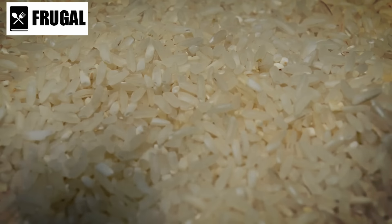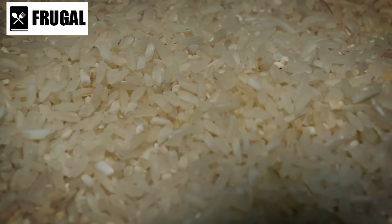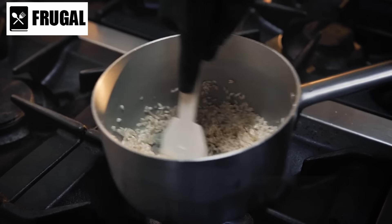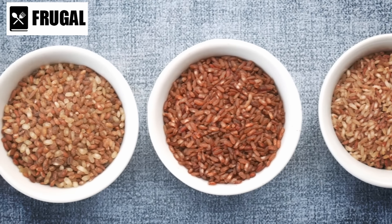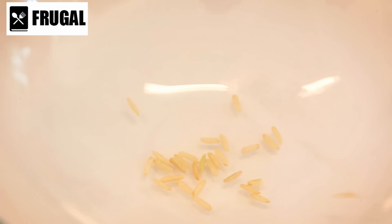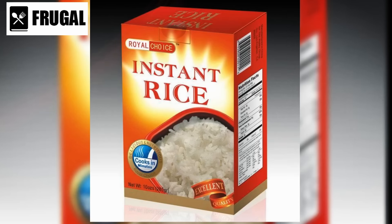Number five: instant rice. Instant rice, valued for its convenience and quick cooking time, stands as a versatile foundation for a multitude of meals. There are various types of instant rice, including white, brown, and parboiled varieties. White instant rice has had the husk, bran, and germ removed, resulting in a quicker cooking time. Brown instant rice retains these layers, offering higher fiber content and a nuttier flavor. Parboiled instant rice undergoes a steam pressure process before milling, preserving more nutrients compared to traditional white rice.